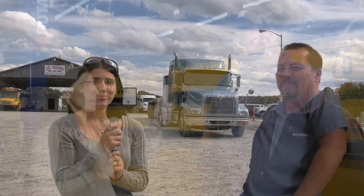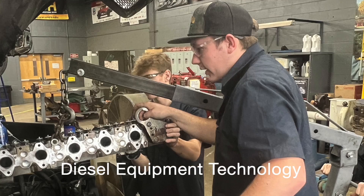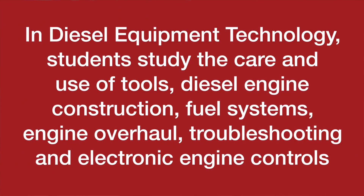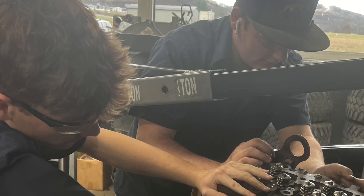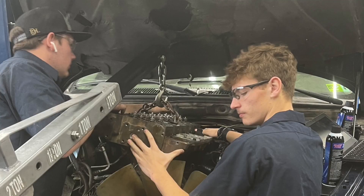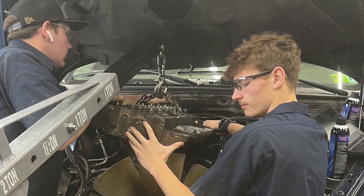My name's Charles Smith. In diesel technology, we pretty much start with the fundamentals — basic stuff like tools, torches, and welders. Then through the first and second year, we go front to back on buses, trucks, and everything in them.